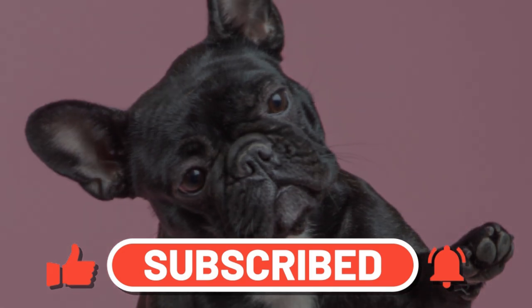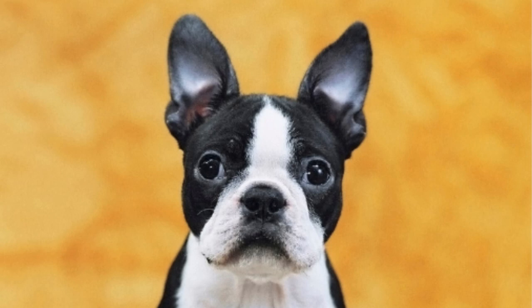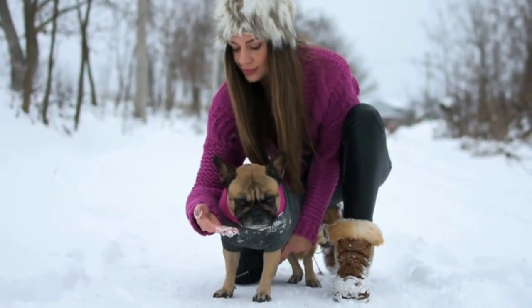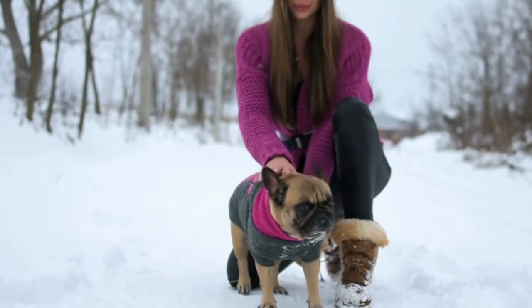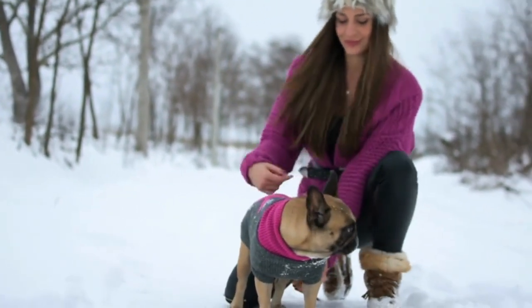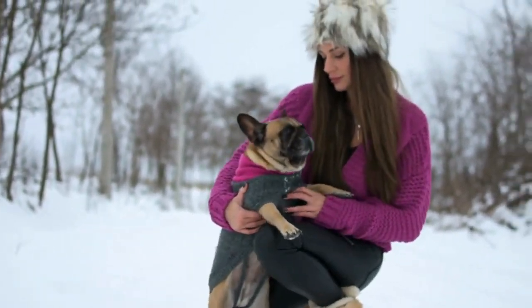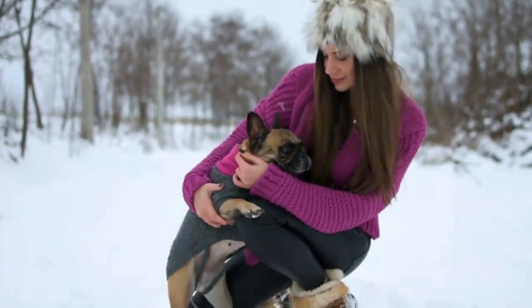The Boston Terrier and French Bulldog are both incredible companions, sharing fabulous ears and smooshy flat faces. These pint-sized companions have fearless attitudes but hearts of gold, making them some of the most sought-after dogs around. Short, stocky, and adorably cute, the French Bulldog and Boston Terrier are two dog breeds that are often mixed up. But can you tell them apart? Let's see which one is right for you.